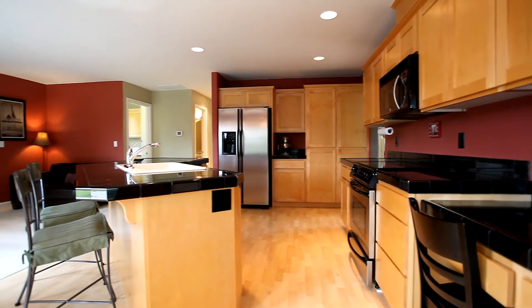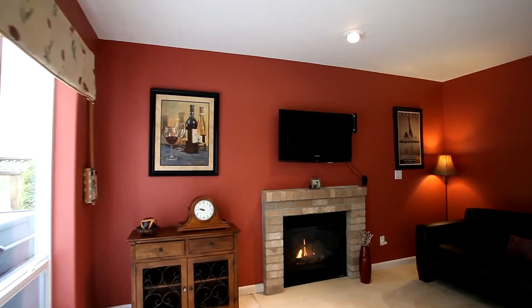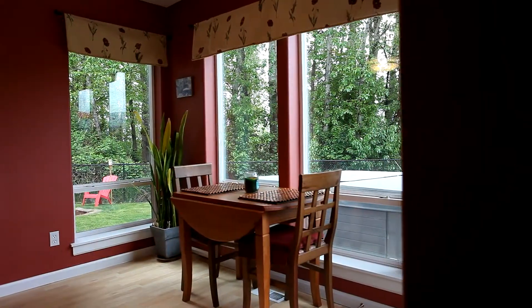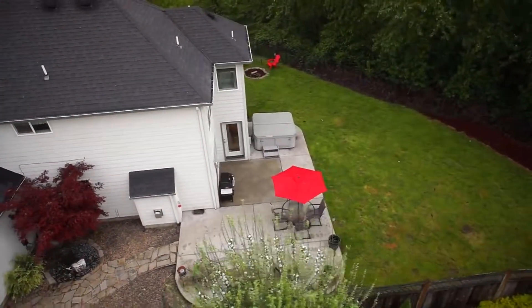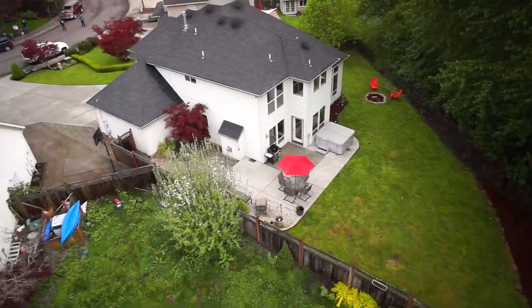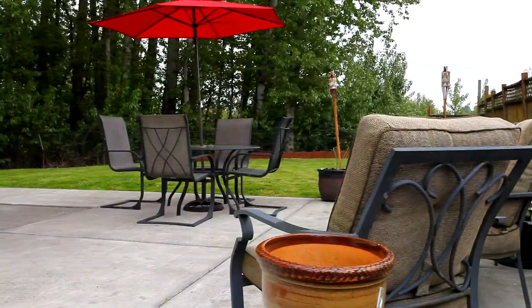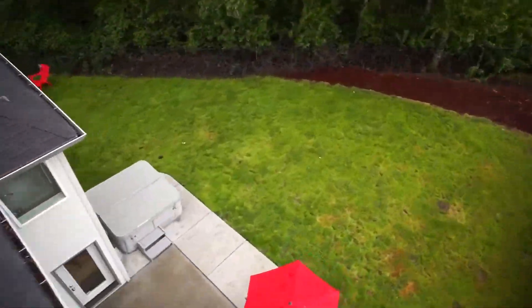The kitchen opens to the large family room with gas fireplace and recessed lighting. From here, you can step out to your fully fenced backyard with views of the West Hills. Relax in the hot tub, have a barbecue on the patio, or have fun by the fire pit. It's all here in this very private setting.